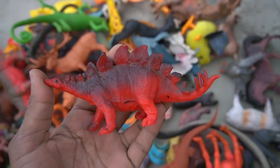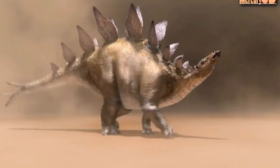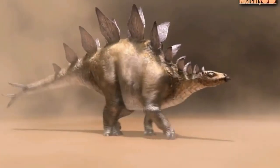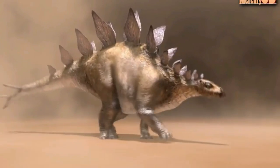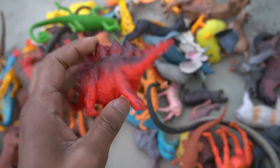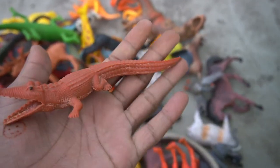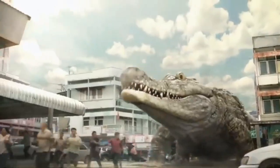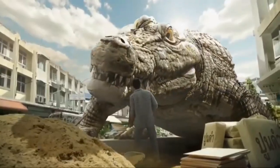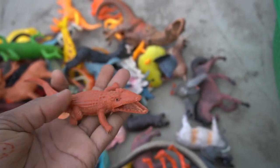And guys, next figure — Stegosaurus! Very nice look guys, Stegosaurus black red combination. Very nice look guys, Stegosaurus, so side this. And guys, next figure — red crocodile! Very nice look guys, red crocodile. The design is amazing, in the realistic figure — crocodile, wow!